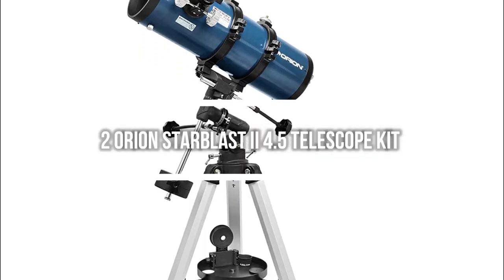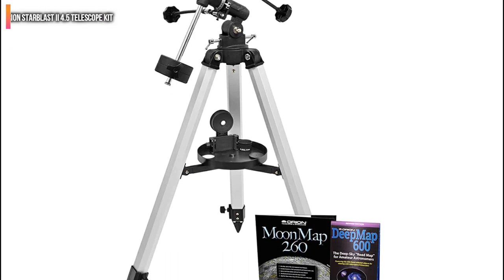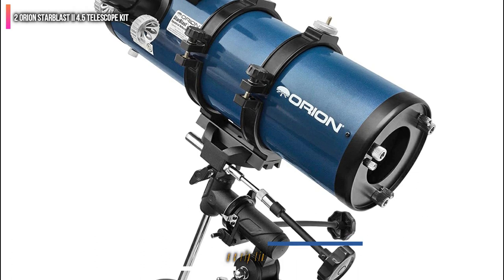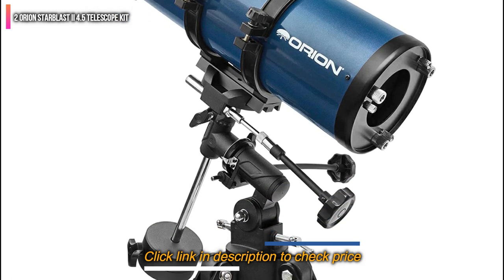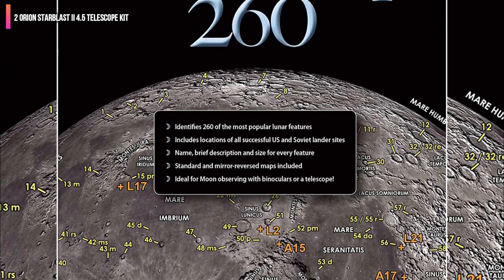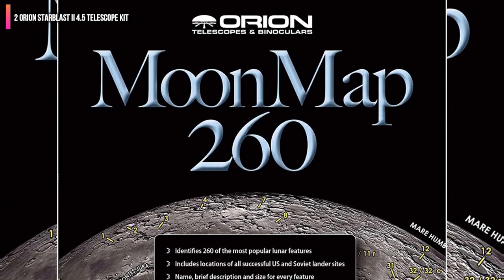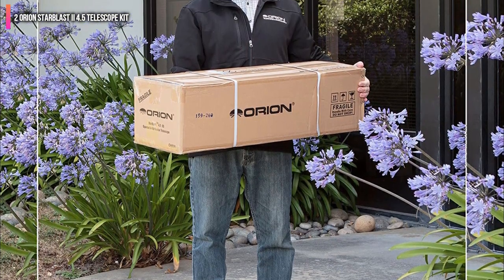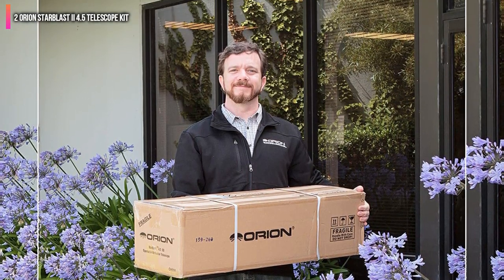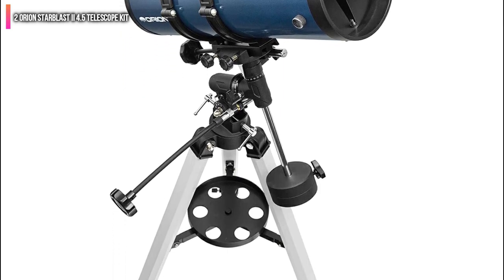Second on the list is the Orion Starblast 2 4.5 Telescope Kit. Though this is a great beginner telescope, even experts in astronomy will appreciate the views and accessories that come with it. The Orion Starblast 2 uses a 4.5-inch aperture reflector tube that collects a huge amount of light to show you crystal-clear images. The equatorial, or EQ, mount is equipped with slow-motion controls, making it easy to keep any moving object centered in the eyepiece. You can also add an electronic motor drive to track objects automatically.